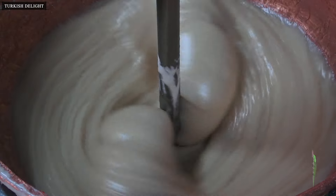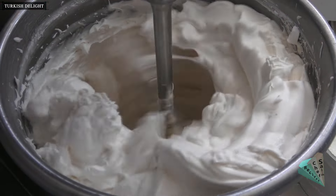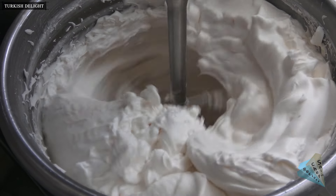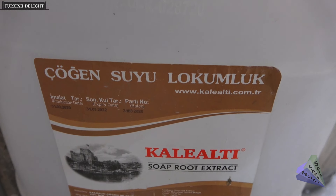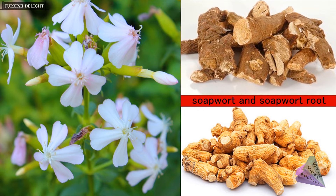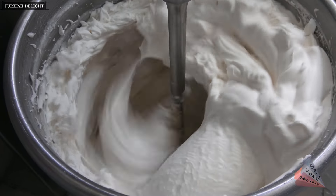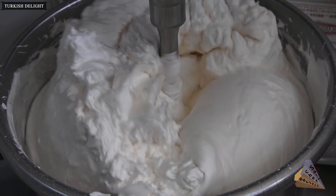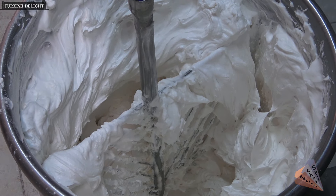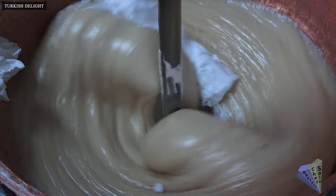Plain Turkish delight is made this way. Salt and delight, creamy Turkish delight. Soapwort juice gives the sultan's delight its white appearance and consistency. Plant juice obtained from soapwort root is mixed with sugar and foam is obtained. This foam combines with the main ingredients and continues to cook.